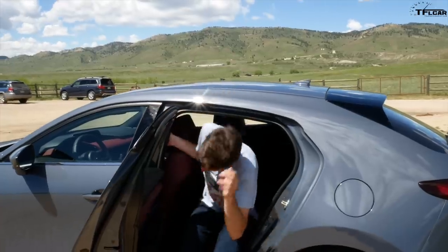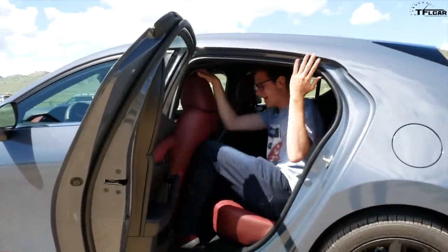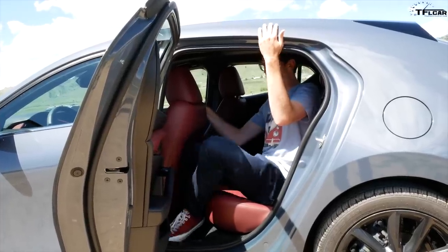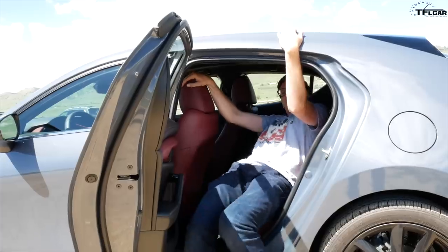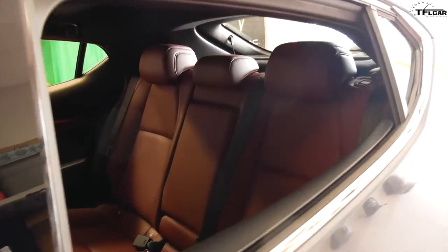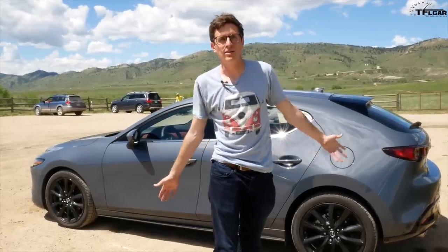The back seat does suffer a little for this brilliant rear end design — getting in requires lowering yourself and ducking a bit. But once you're back there it's not so bad. I'm six foot one, the rear seat is scalloped so there's actually some rear legroom, and headroom isn't too bad either — it's just the getting in and out that's the hard part. You kind of have to do a limbo move. Pretty usable if you have kids or someone smaller, but it is a compact car.